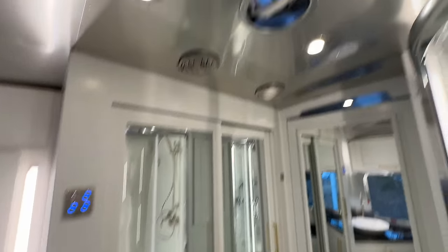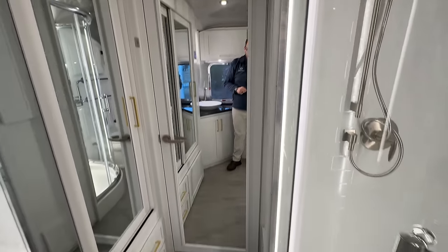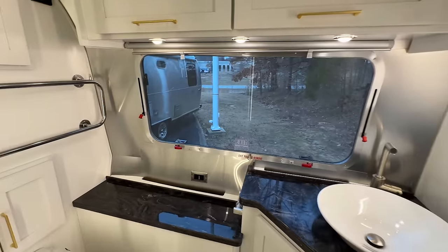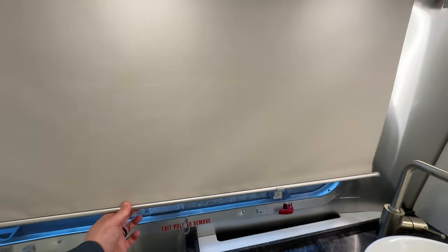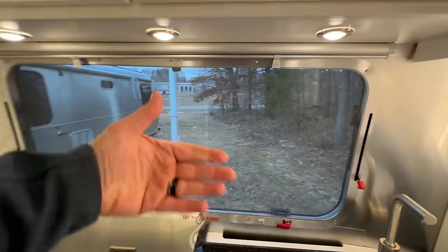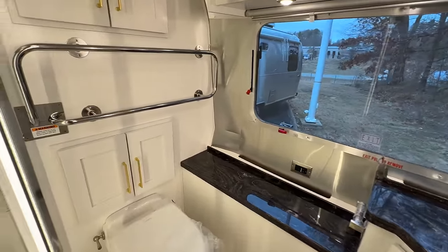There's a little port fan right there — you have to physically open and close that. That's everything about this bathroom — it's incredible. The back window does open and it's also an exit window — it's a massive back window with a pull-down shade. You're definitely going to want to pull that down when taking a shower because you can see right outside. Super cool bathroom for an Airstream.